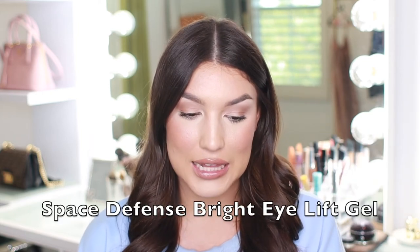That leads us to the very last product — this is the Space Defense Bright Eye Lift Gel. This little guy is $95, so another higher price-point luxury skincare product. This is an eye cream perfect for tired, dark, and swollen eyes. This powerful NAC Y2 formula reduces the appearance of dark circles, minimizes puffiness, and softens the visibility of fine lines and wrinkles while keeping the under eyes hydrated. It's a day and night eye cream, but with this price point I'd suggest picking just one time of day so you don't go through it too quickly.